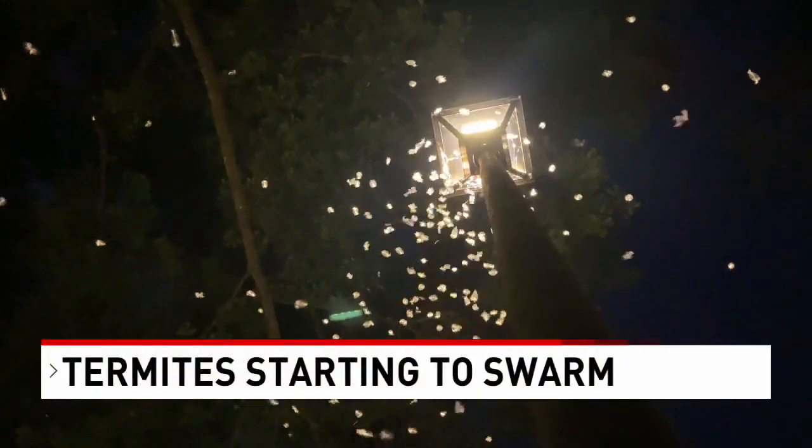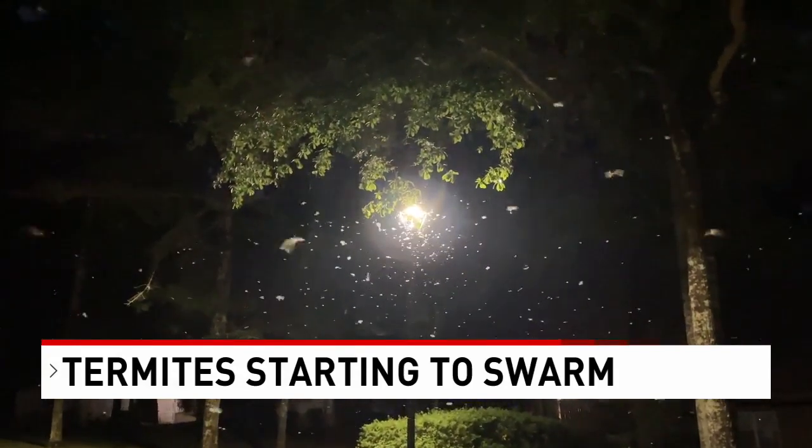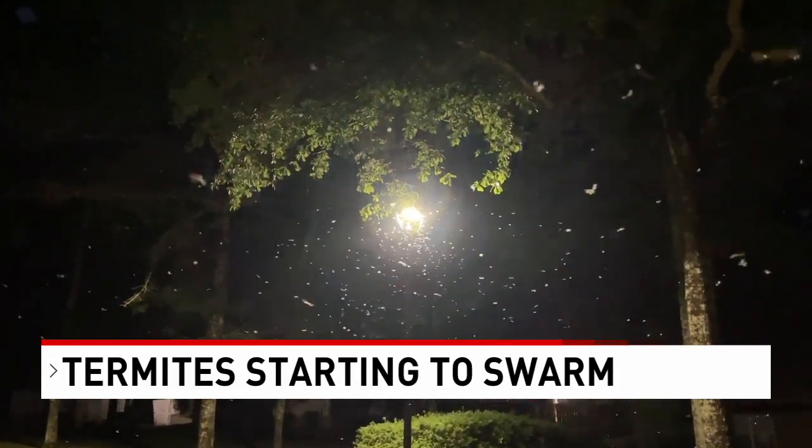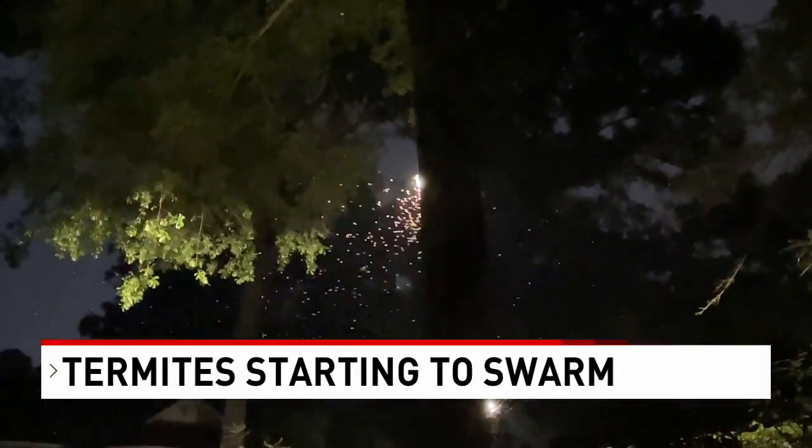Swarms of termites have literally taken over the area. This ominous looking video was captured last night here along the Gulf Coast. It's like a movie scene — invasion of the termites. What can we do to keep them from taking over? A question NBC 15's Darwin Singleton went in search of an answer for.